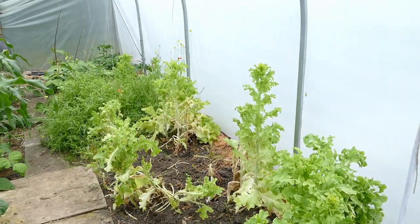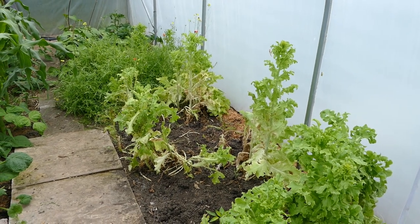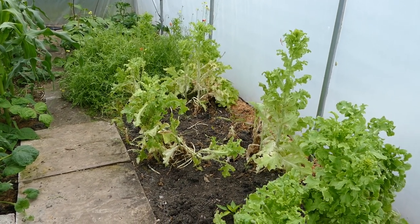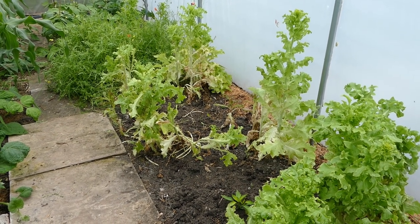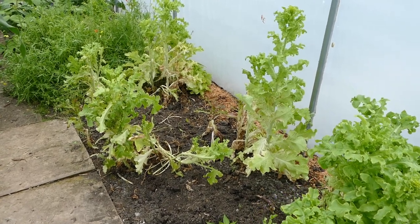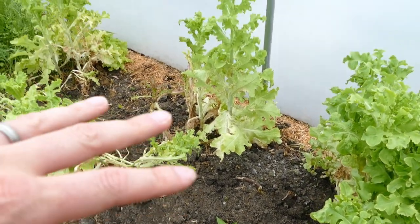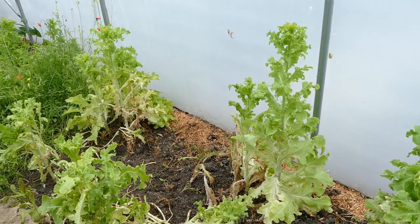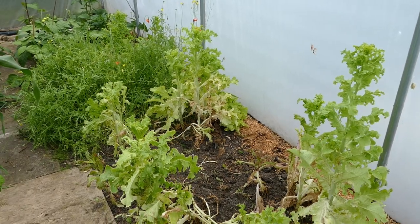Coming along here, this is where we had loads of lettuce. The lettuce has all gone to seed now and is pretty much finished, but we've had a huge amount of lettuce this year so that's done really well. I will be planting lettuce outside soon to ensure a continuous crop throughout the whole summer. I did put in a small sweet pepper left over from earlier, and I might also put some more dwarf beans in here.